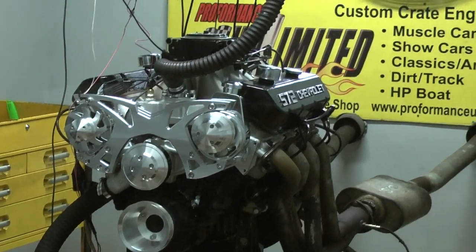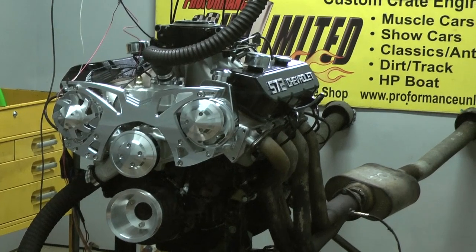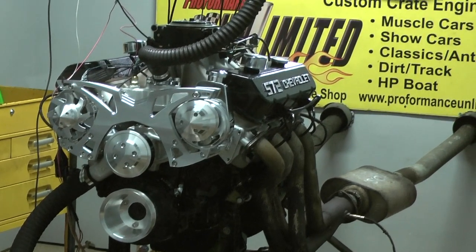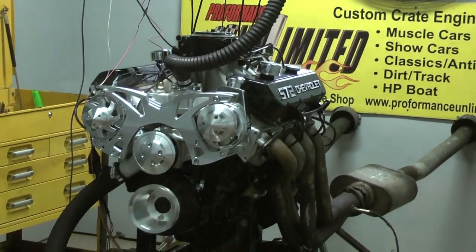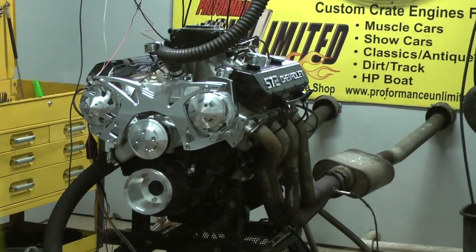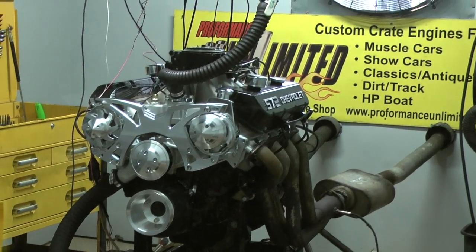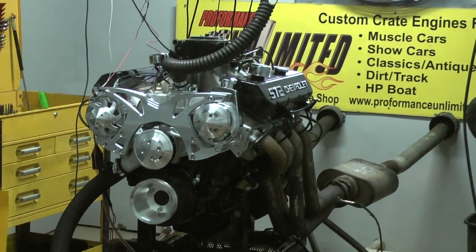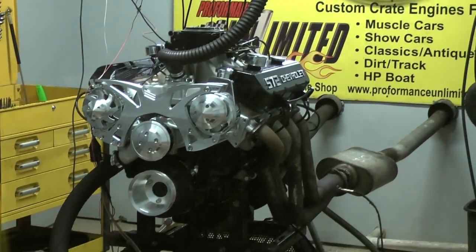This motor reminds me of a story, going way back. I had this old lady call me and told me, she says, Doug, can you build me a big block motor? I said, what's the matter, Grandma? She says, every time I go to the store and get some ice cream, it melts on the way home. So I says, Grandma, I'll build you something and it ain't going to melt on the way home. Same thing, Mike — I don't think you're going to have a problem with ice cream melting on the way home. Come on, let's fire it up.